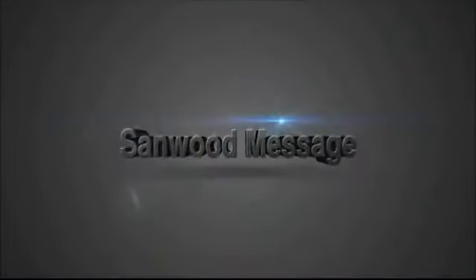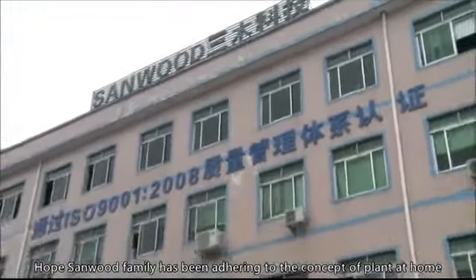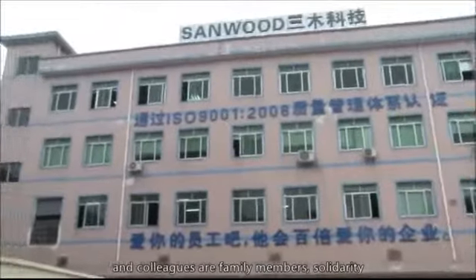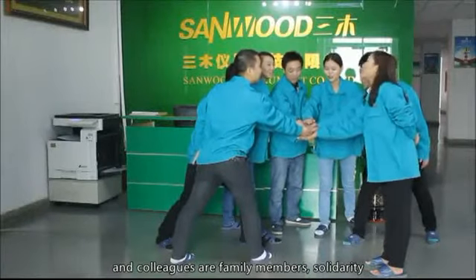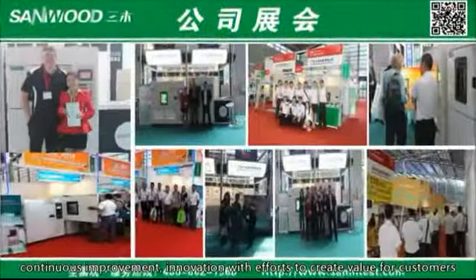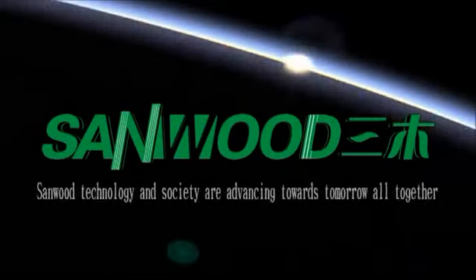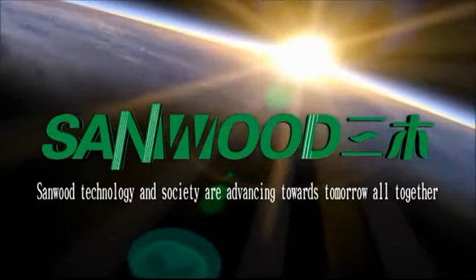Sandwood Message. The Sandwood family has been adhering to the concept that the workplace is home and colleagues are family members. Solidarity, continuous improvement, and innovation — with efforts to create value for customers, create value for the Sandwood family, and create value for society. Sandwood Science, Sandwood Technology, and Society are advancing together into the future.